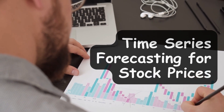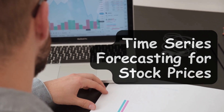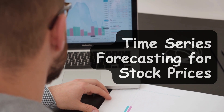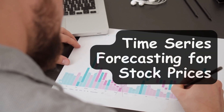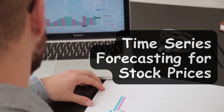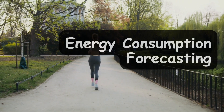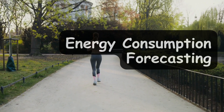The next one is time series forecasting for stock prices. If you're intrigued by finance, consider building a time series forecasting model for stock prices. Predicting market trends and stock prices is essential for investment and finance companies, and this kind of project can increase your chances of getting hired in those industries.